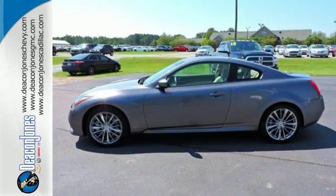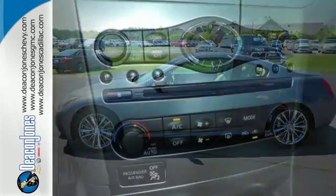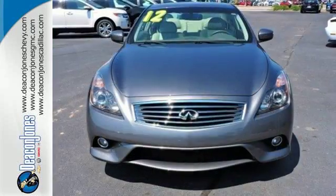Front and rear tow hooks and the added safety of multiple airbags, anti-lock brakes and stabilizer bars. The acclaimed G is a perfect fit for you and your close ones.